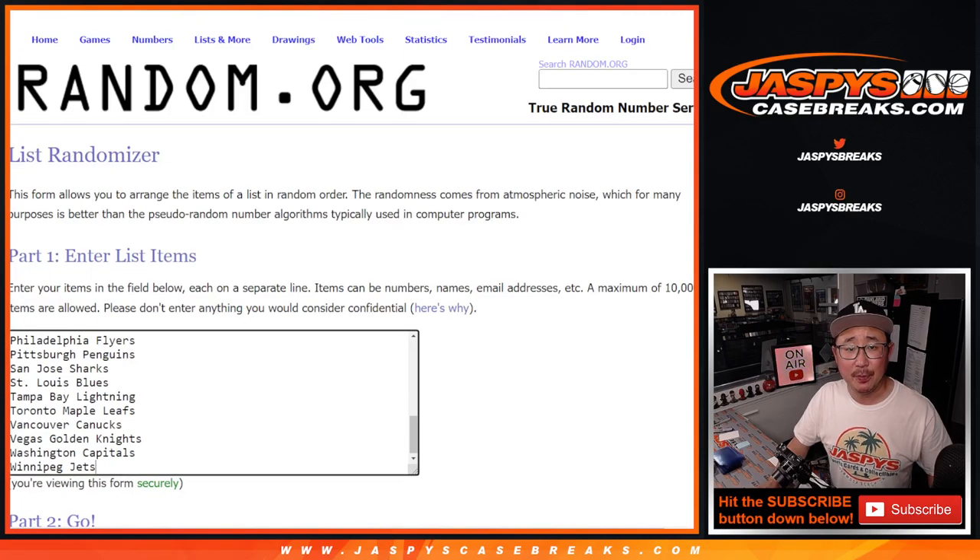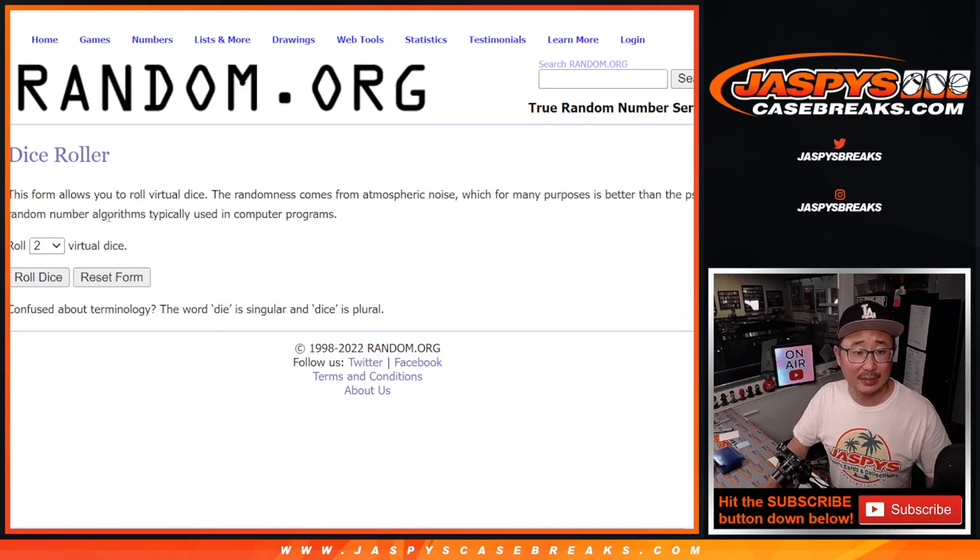First of all, we'll randomize names and teams, and then a second dice roll will be giving away those final 10 spots.